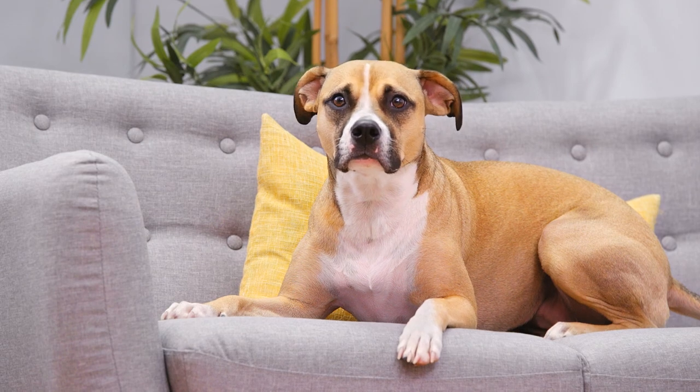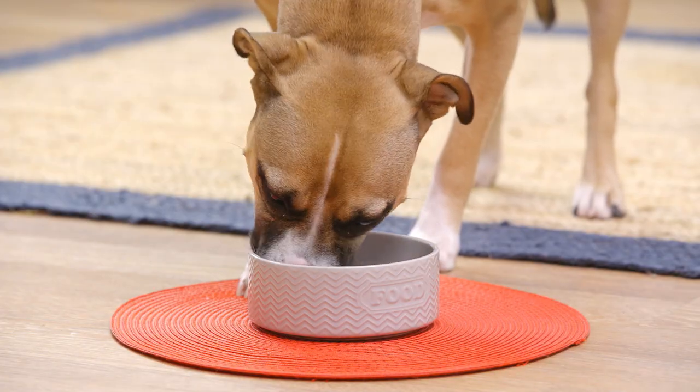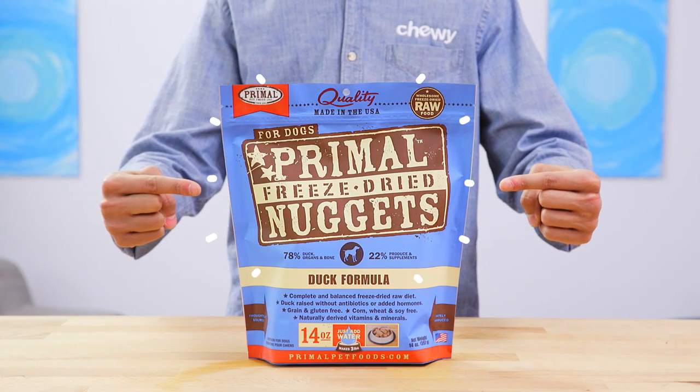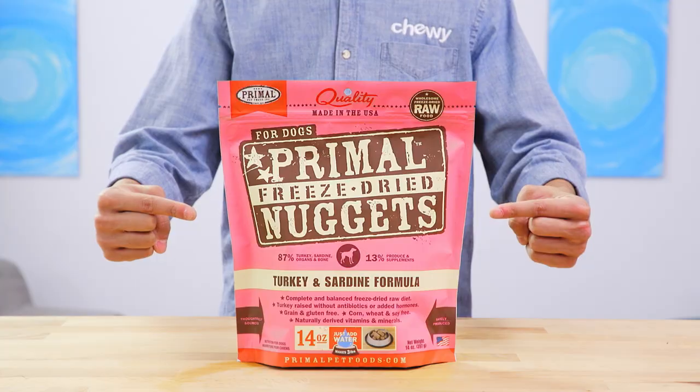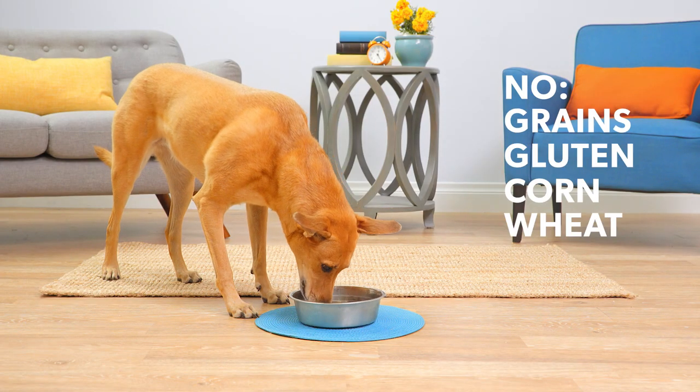These complete and balanced formulas are great for all life stages. This diet comes in a variety of flavors, like beef, chicken, duck, lamb, and turkey and sardines. They're never made with grains, gluten, corn, wheat, or soy.